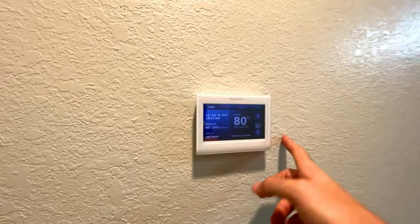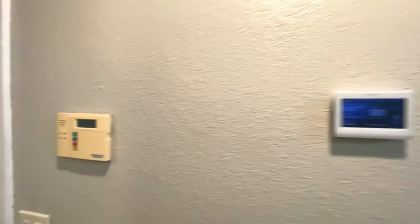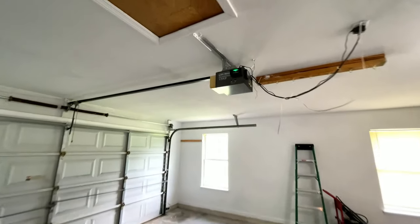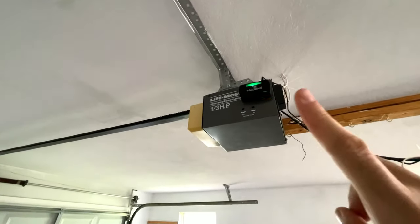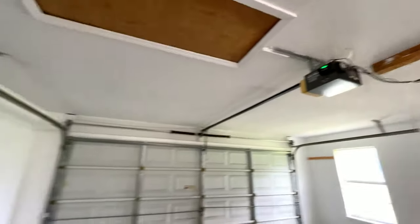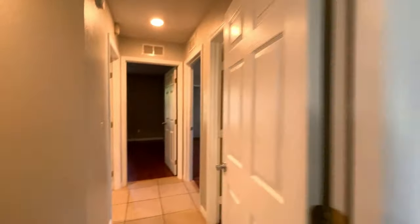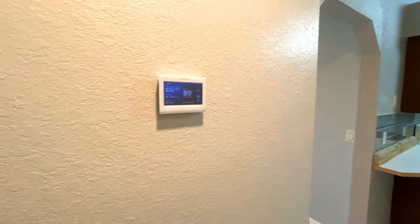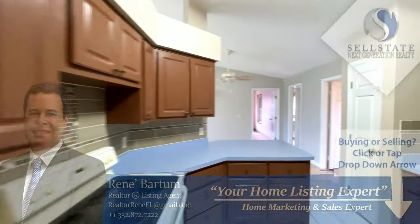It is a smart home, by the way. Inside the actual garage, you have a unique wireless system where you can open it up from anywhere in the world — safe for a babysitter, or a child or parent needing access. You can do everything with your phone.